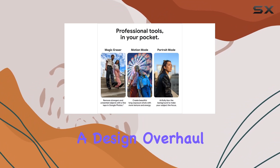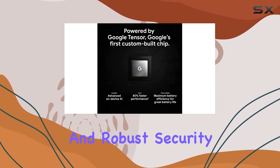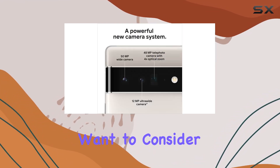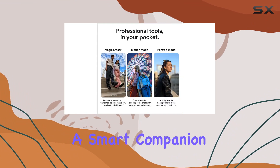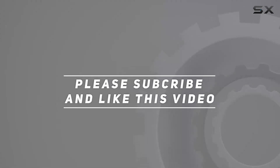In conclusion, the Pixel 6 Pro is a total package — a design overhaul, a top-tier camera system, smart battery management, and robust security. If you're in the market for a new smartphone, this is one you definitely want to consider. The Pixel 6 Pro is not just a phone, it's a smart companion. Check out the video description for updated pricing, and thank you for watching.